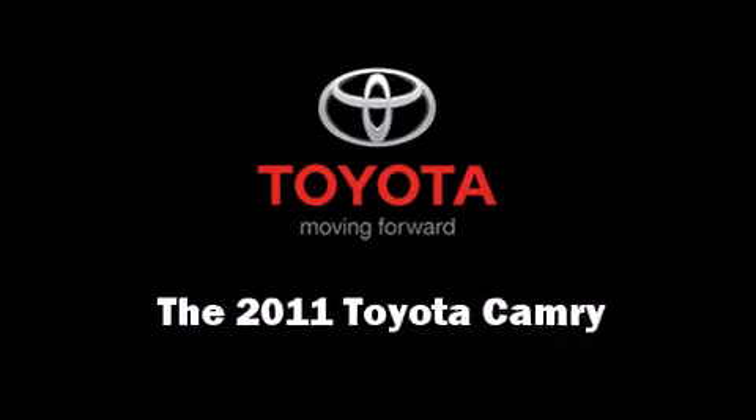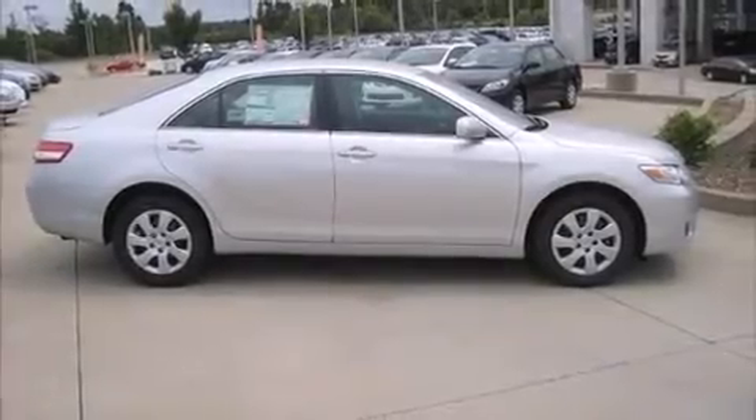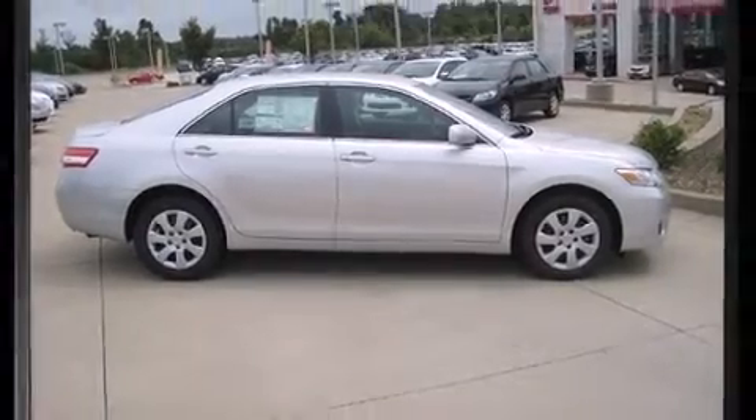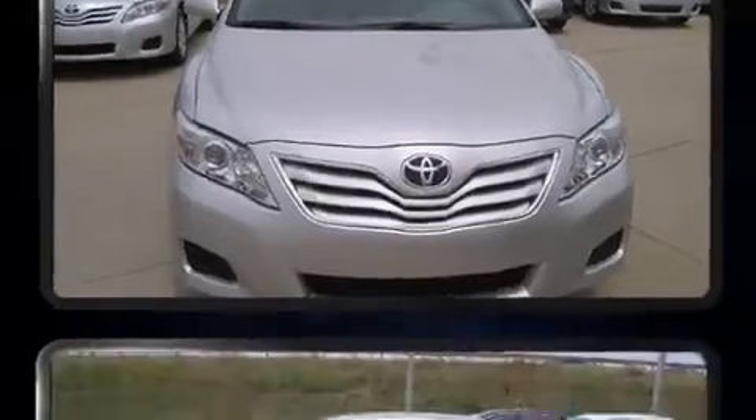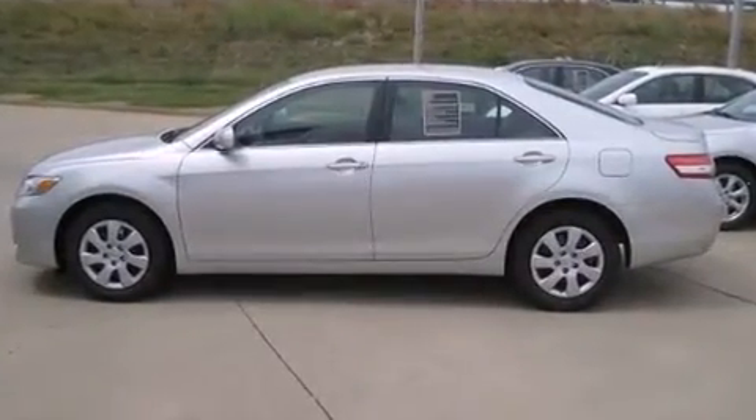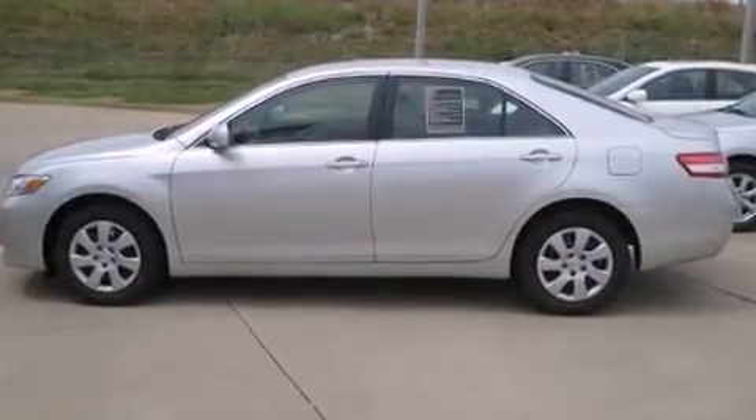Come test drive this 2011 Toyota Camry. This four-door, five-passenger sedan stands out among competitors in its class. It features an automatic transmission, front-wheel drive, and a 2.5-liter four-cylinder engine.